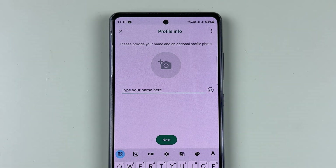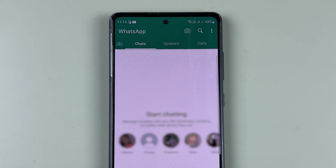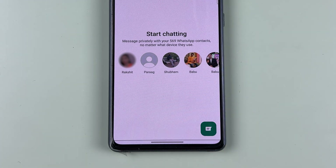You can see the account has been created. Simply write your name and then select the Next option. The second account has now been created in one WhatsApp application.